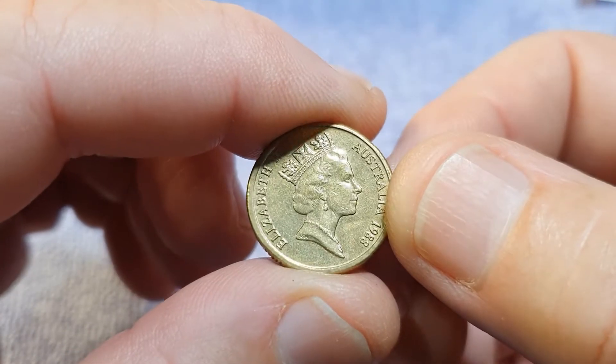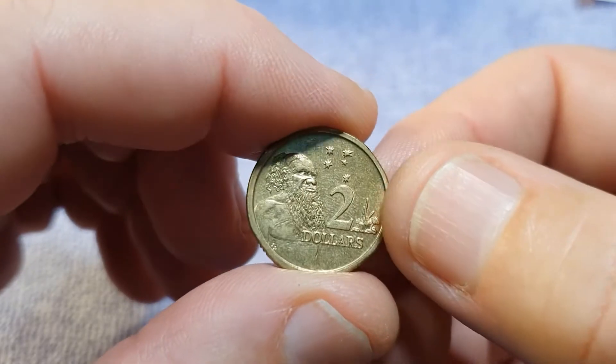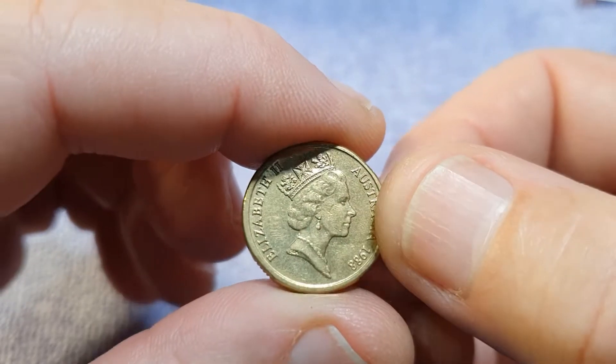There's a great condition 1988 but they're so plentiful I won't be keeping that. It's in really good nick, but it can go back.